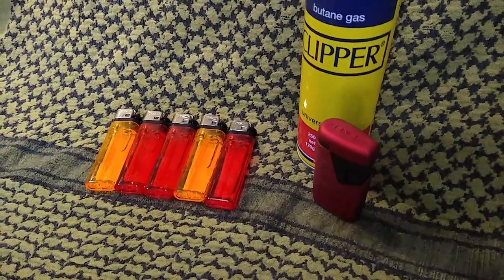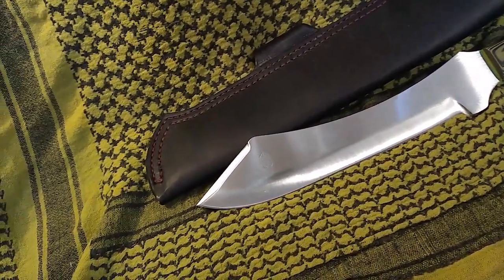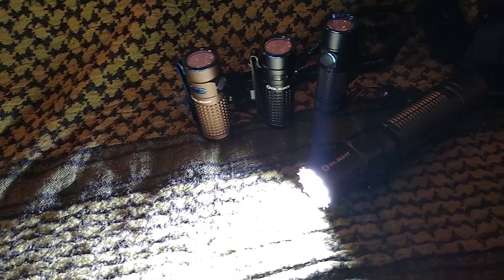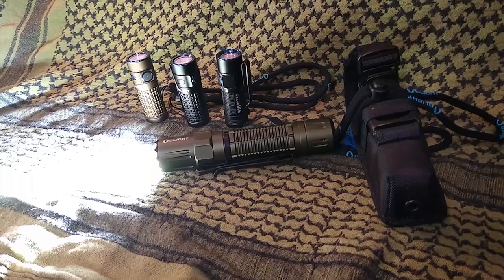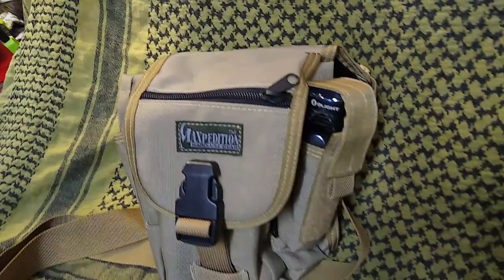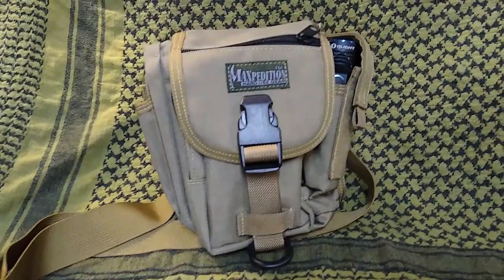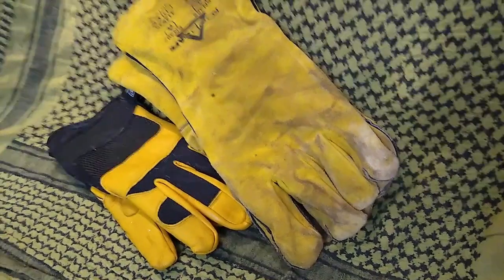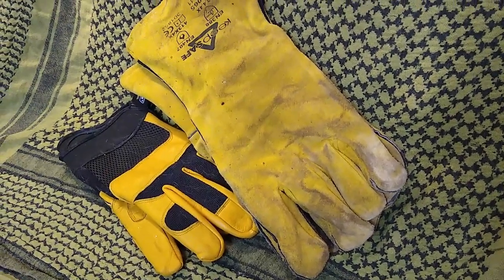I'd also encourage you to understand what an EDC, or everyday carry, is — basically a selection of items worn on your person, on your belt, in your pockets, or in a belt pouch, so no matter where you are you've always got it with you. Be aware of local laws regarding what pen knife or torch you might carry. And understand that the clothes we wear are also part of a layered system — stout footwear, well-layered clothing for versatility, and tools such as torches, multi-tools, pry bars, and pen knives.